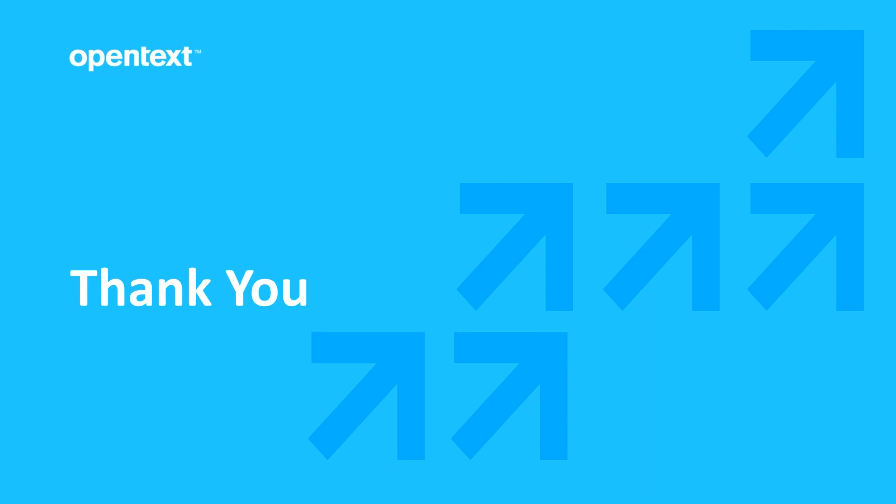Thank you for watching. I hope I've encouraged you to explore upgrading and take advantage of all the great features and enhancements we love bringing to you.